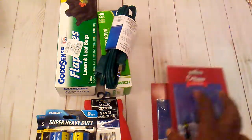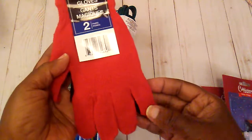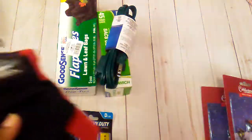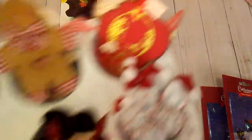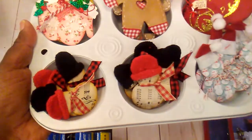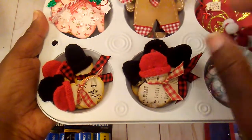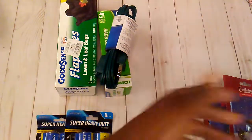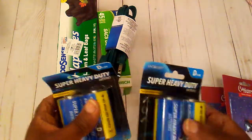I also picked up some gloves and I mainly needed them for the tips. I cut a few off because I was doing my little snowman here, and the gloves were for the hats on them.